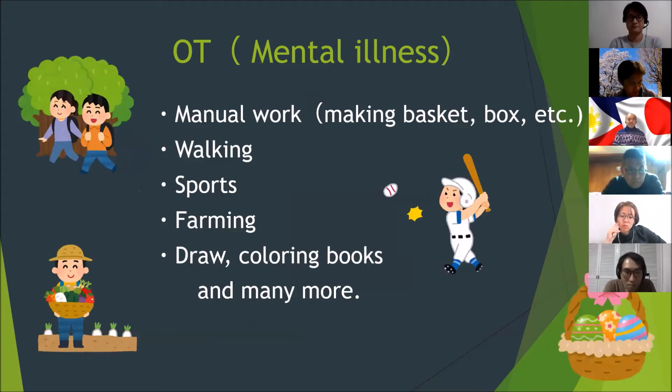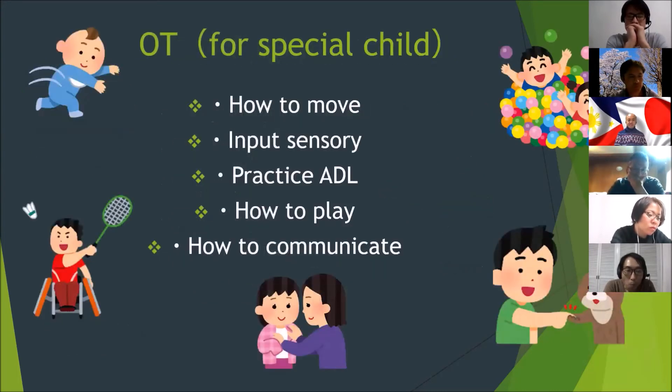In mental illness, this field of OT supports manual work like walking, doing sports, farming, drawing, coloring books, and many more. For special child, OT supports the children by teaching them how to move properly, helping them improve their sensory input, and letting them practice activities of daily living — such as how to play and how to communicate with others.